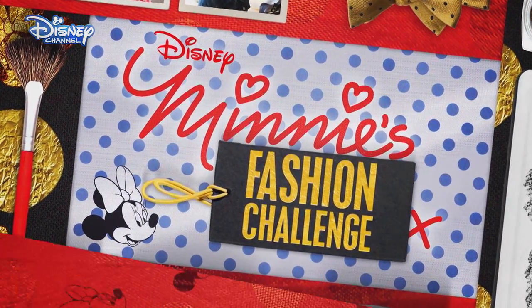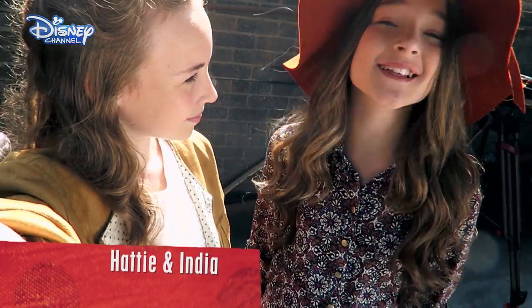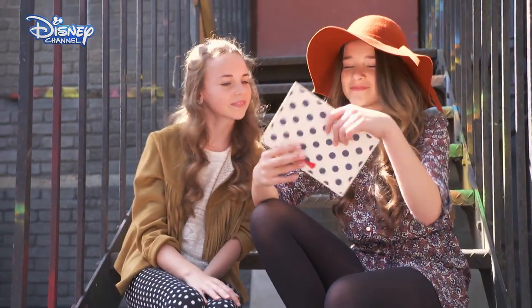Welcome to Minnie's Fashion Challenge. Hi guys, it's Hattie and India, and we're so excited for this challenge. It's going to be super duper fun. Let's see what Minnie has in store for the girls.